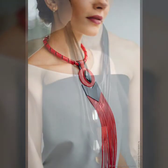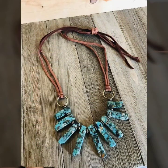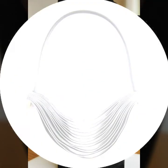Dear friends, you can wear these very stylish and trendy collection in office work and also in parties and casual dresses. Please like and share my videos and please try it. Goodbye till the next video — see you soon with a new collection of leather and latex. Please remember me in your prayers. Goodbye!